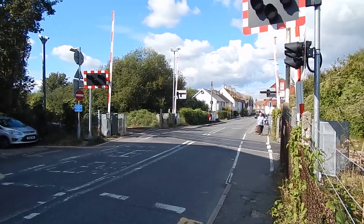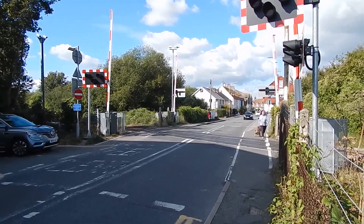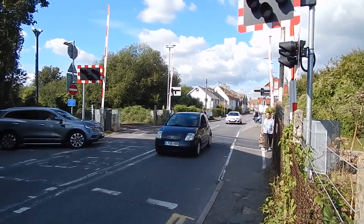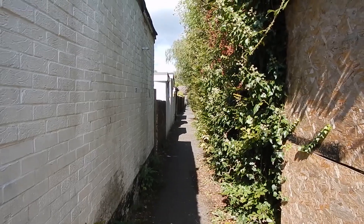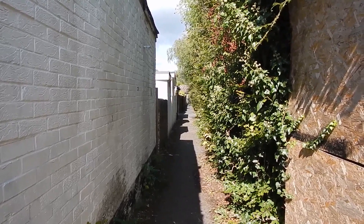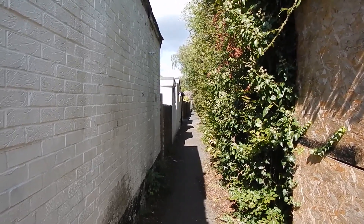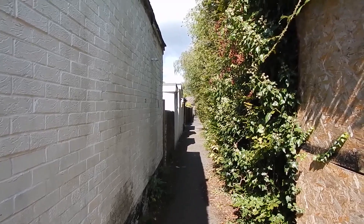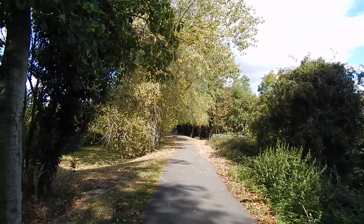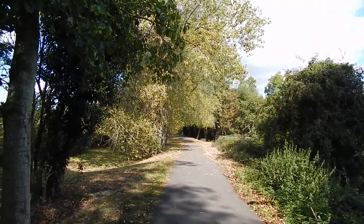The walk goes over this level crossing over the Ashford to Hastings railway line. After the level crossing the walk bears right up this narrow paved footpath. The paved path continues along an embankment.